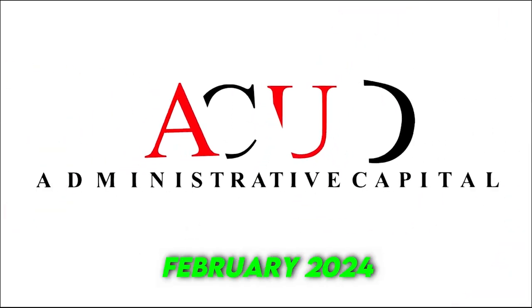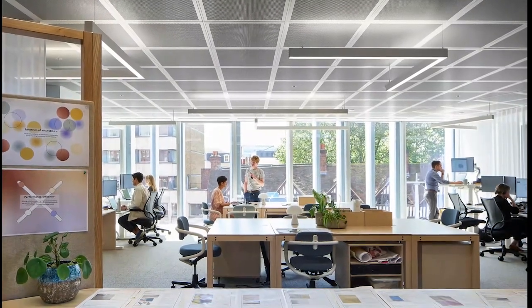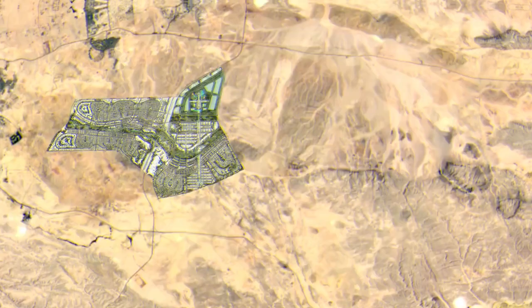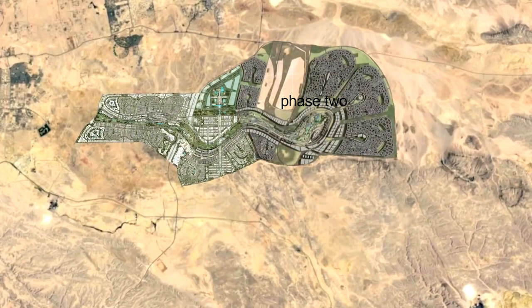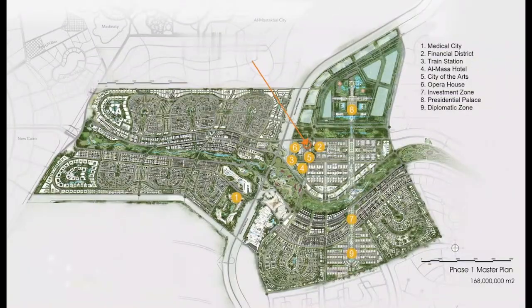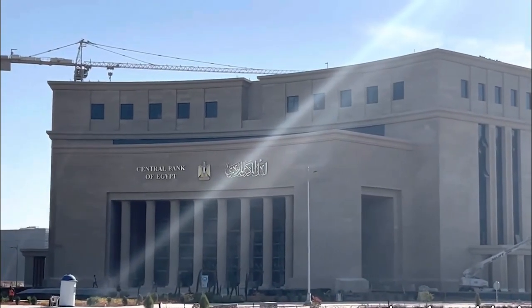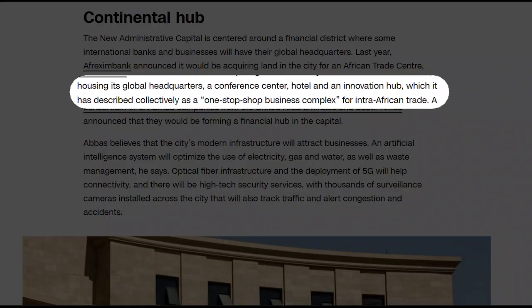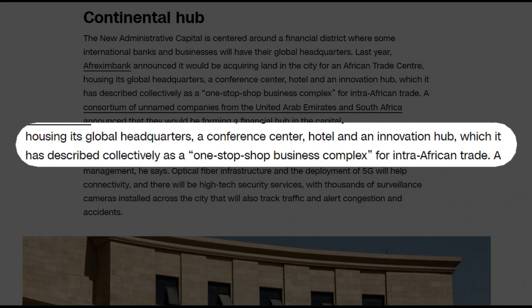In February 2024, the developing body announced that DAR, a global architecture and engineering firm involved in phase one, had been awarded the contract to create a detailed master plan for phases two, three, and four of the capital. The developers say the second phase is expected to cost around 300 billion Egyptian pounds, approximately $6.4 billion. The new administrative capital is centered around a financial district where international banks and businesses will have their global headquarters. In 2023, Afrexim Bank announced it would acquire land in the city for an African trade center housing its international headquarters, a conference center, a hotel, and an innovation hub — collectively described as a one-stop-shop business complex for intra-African trade.